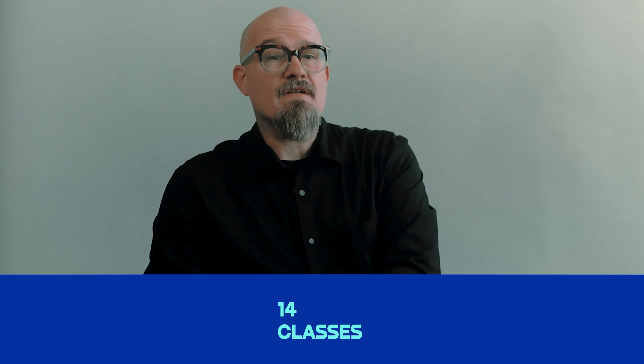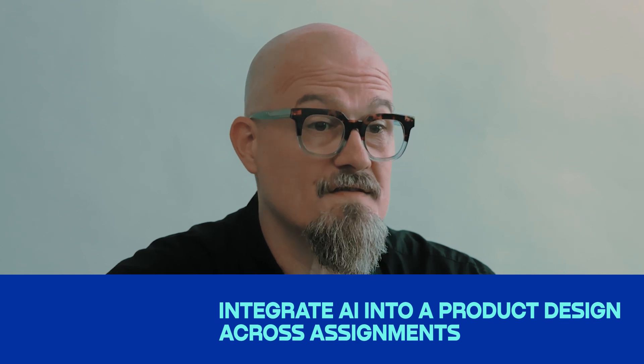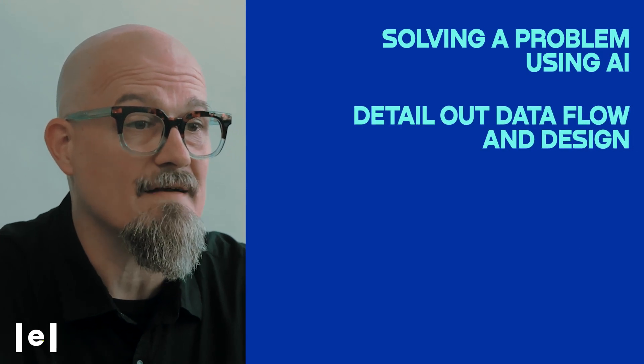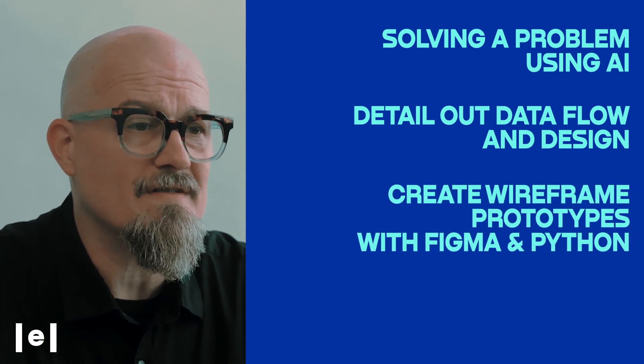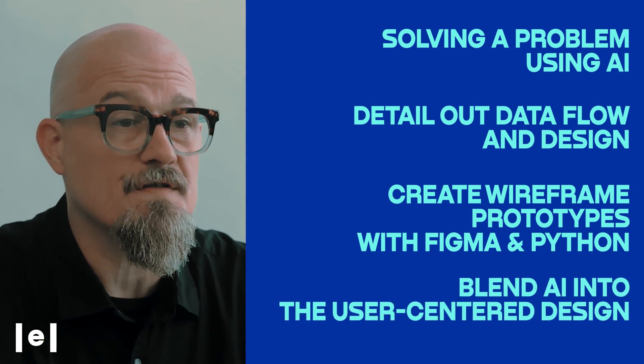In 14 lessons, you'll delve into the foundation of AI and explore its diverse applications, preparing you for responsible and user-centered AI product design. For your final project, you'll integrate AI into product design. Across assignments, you'll start by solving AI problems, then detail out data flow and design. As you progress, you'll create wireframe prototypes with Figma, and you'll also experiment with Python and data, resulting in a tangible concept blending AI seamlessly into the user-centered design process.